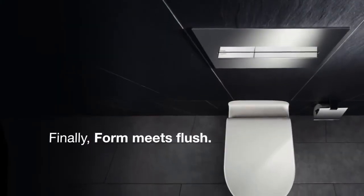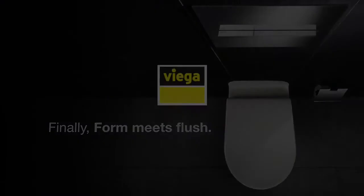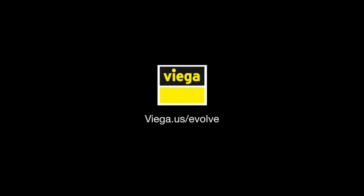Finally, form meets flush. In-wall flushing technology by VEGA. Are you ready to evolve?